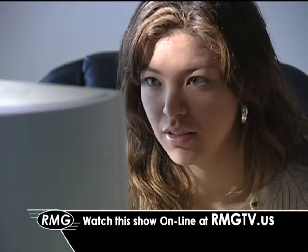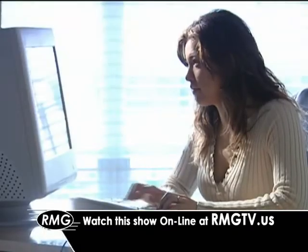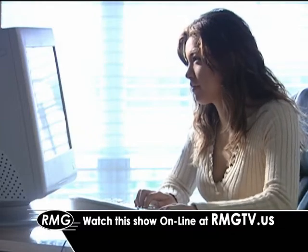Now, you can watch this show whenever you'd like, online. Just click on the link at rmgtv.us.